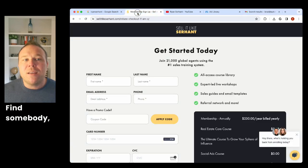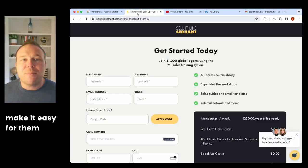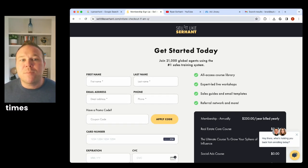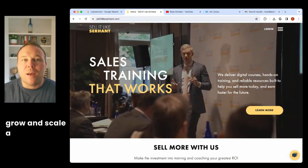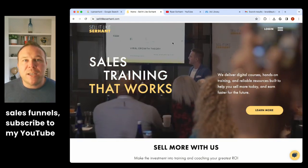That's what a marketing funnel is: find somebody, educate them, help them find your site, make it easy for them to sign up or pay you, and then follow up multiple times by providing value and education. That's what's going to truly grow and scale a company.